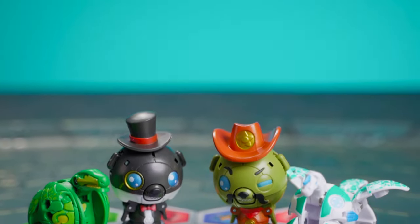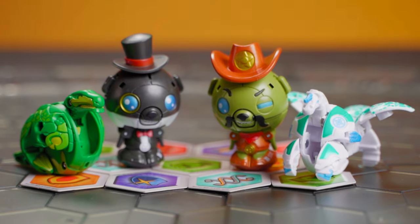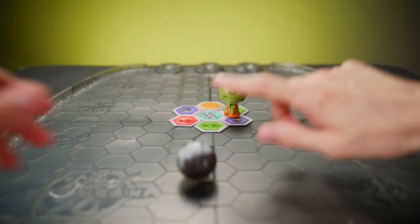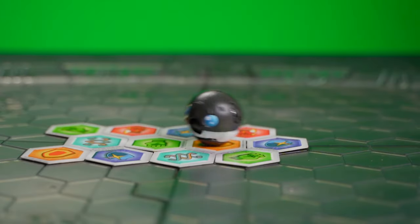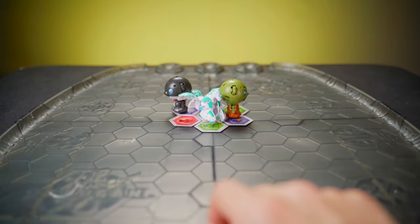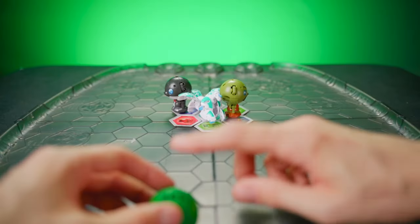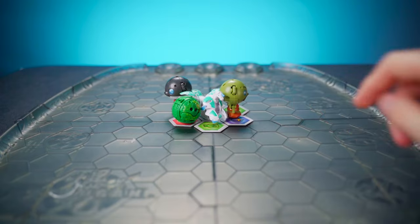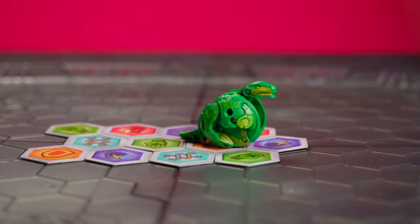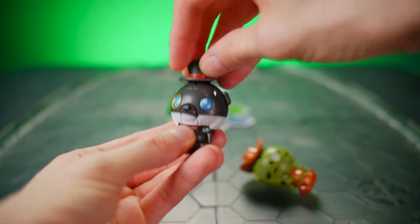Here's our four Bakugan, and we are actually going to roll all four of these out so you can see them in action! Yes! That's three for three! Almost — there you go! A hat for Cowboy Kubo, and a hat for Magician Kubo.